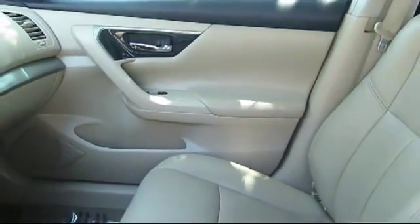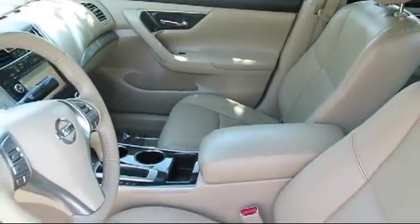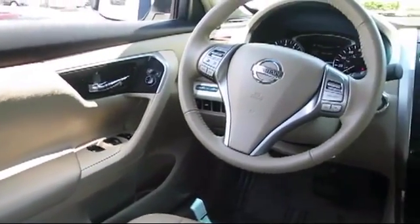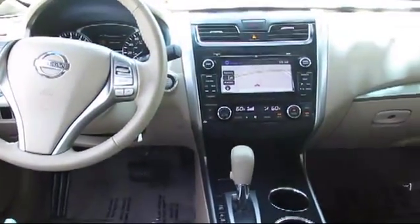Every vehicle is carefully inspected by factory-trained master mechanics. Roseville Toyota has been awarded the prestigious Toyota President's Award an impressive 16 times. The President's Award is reserved for those dealers that lead in the industry in sales, service, and customer satisfaction.